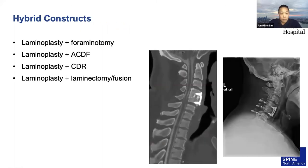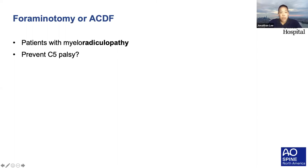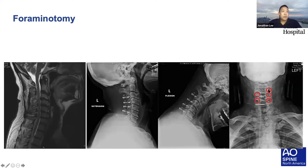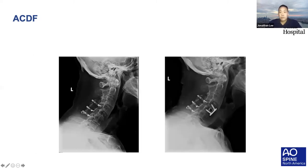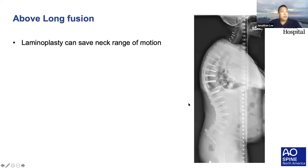Regarding hybrid constructs, if patients have significant radicular symptoms you can consider a foraminotomy or ACDF. This has also been shown to sometimes prevent C5 palsy with too much cord drift, though you won't see that as much with laminoplasty compared to posterior cervical fusion. Laminoplasty is also a nice option for patients who already have a long thoracolumbar construct and still need cervical decompression, as it helps them maintain some neck range of motion. With that, I'll turn it over to Dr. Wiener.